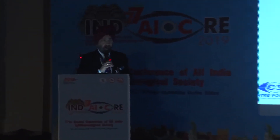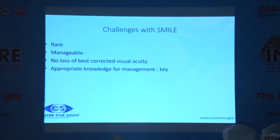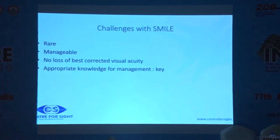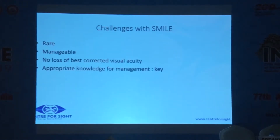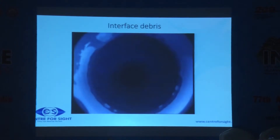I'll show you SMILE and the bad parts of SMILE — how challenging things can be. The challenges with SMILE are rare and manageable, and usually there is not much of a problem in solving these things. I'm showing you things which people don't normally show. This is a collection of over 10,000 eyes, and I thank the Gitan Shah Foundation for their help in collecting these.